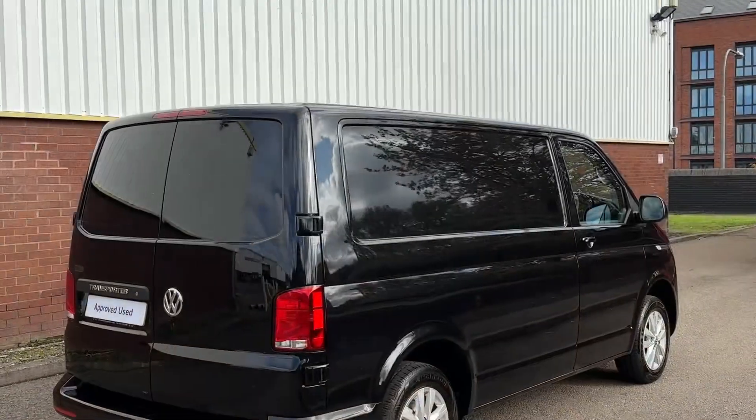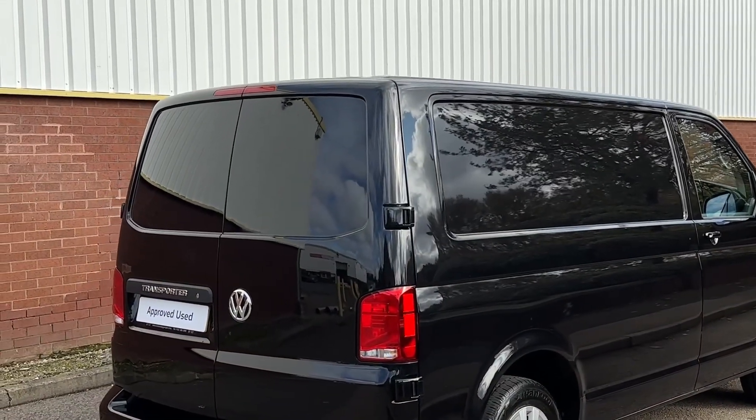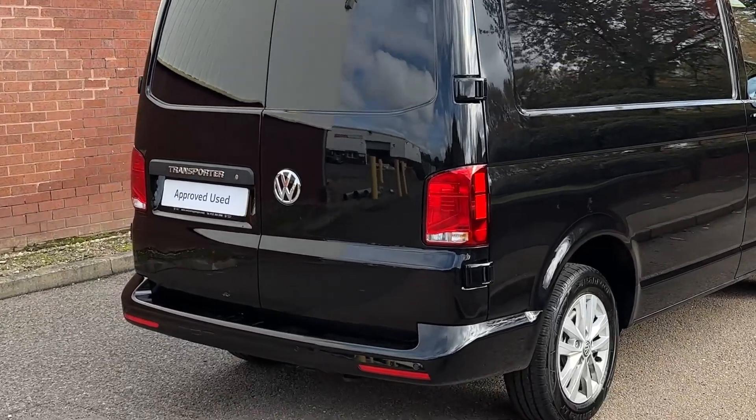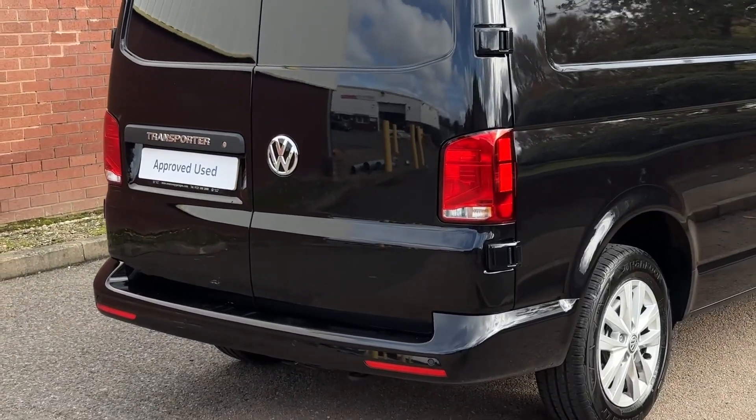Towards the rear of the vehicle, this Panavan comes with the rear loading barn doors. Dotted along the rear bumper is also a set of rear parking sensors helping you park and manoeuvre.